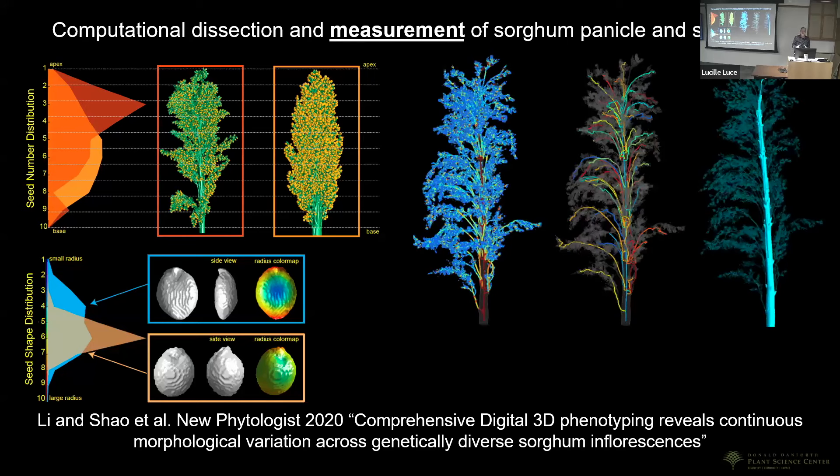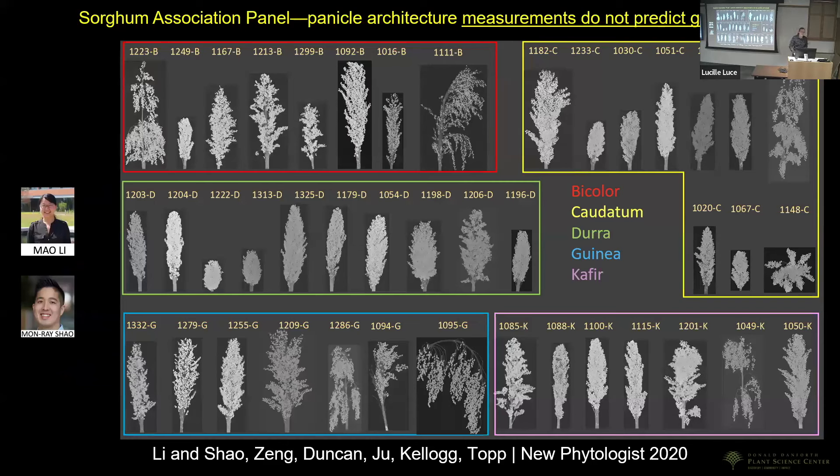They could electronically remove every single grain and leave behind the branching architecture to map that. These are all mappable, measurable 3D trait data — phenotype data compared using multivariate statistics among all 900 different varieties. What they found was that conventional wisdom held that panicle shape dictated genetics, but in fact that was not the case — you could find the same examples of panicle architecture across all genotypes.